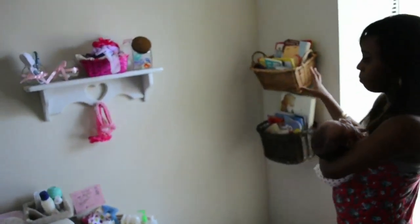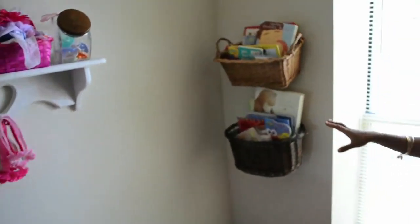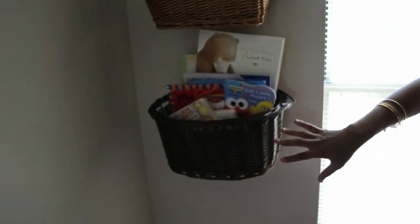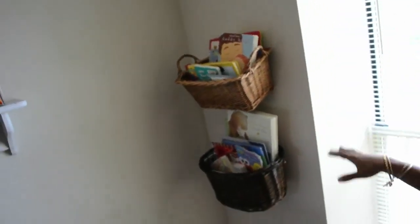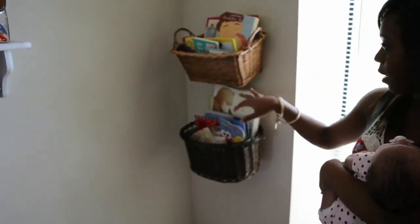Moving on to this little corner over here. I didn't want to take up room with shelves in here, so I just did this cool little basket trick where I just nailed them into the wall, and they stayed, thankfully. And I just have some books that I found for her in there.